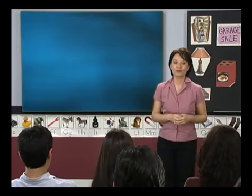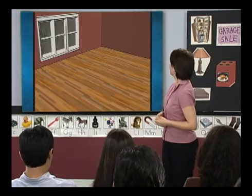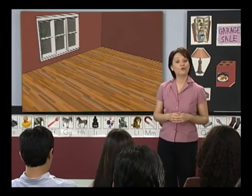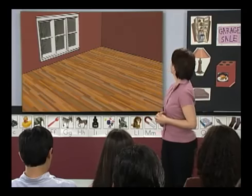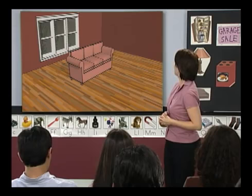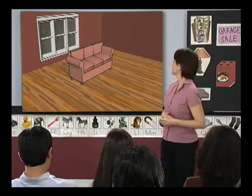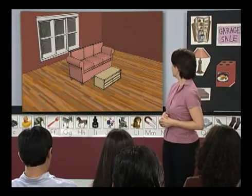Now that we know the names of things we have in a home, let's practice. This is a living room — we need to furnish it. What do we put in a living room? Luis — a sofa. Good idea, a sofa. Elena, what else do we need? A coffee table. Yes, a coffee table. It looks great.